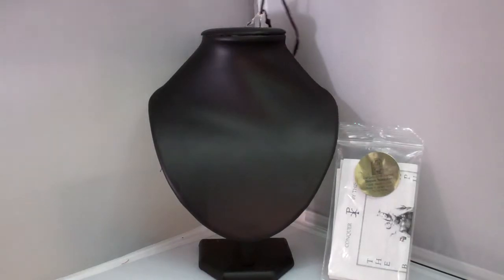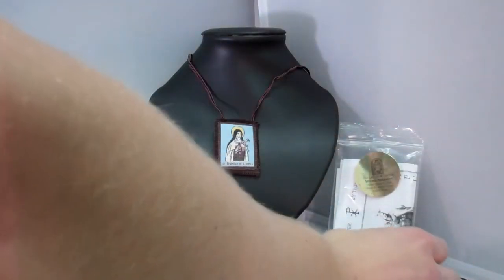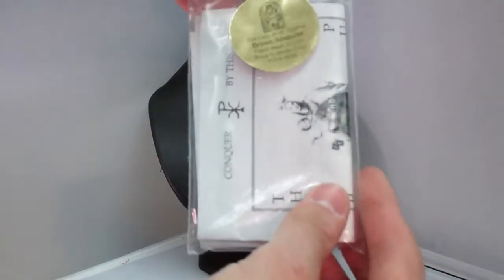Also with your order of your scapular, you will receive enrollment papers on the scapular and information about the rule of St. Benedict.